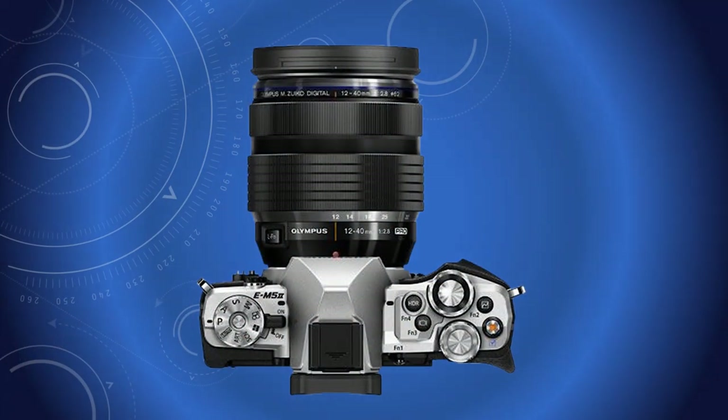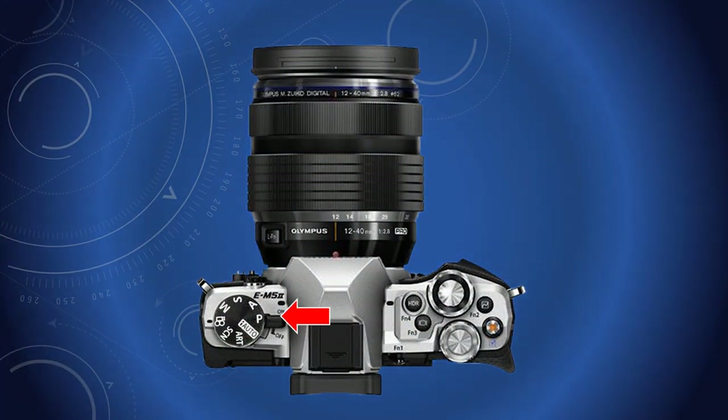Working with light in landscapes and some interiors too. When out and about, I start on programme, and that might surprise some of you. This is sometimes confused with auto, which sets all controls automatically.